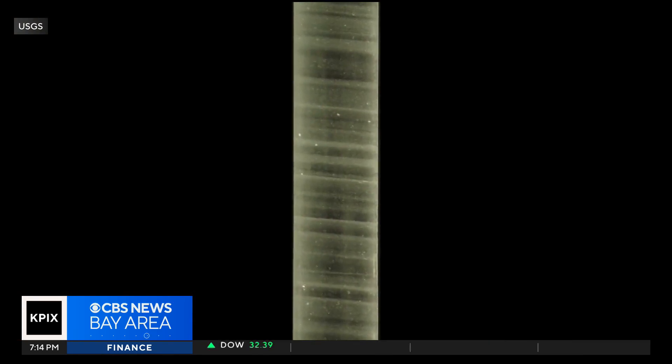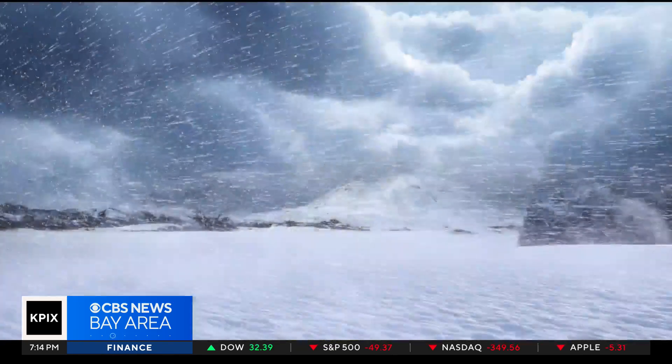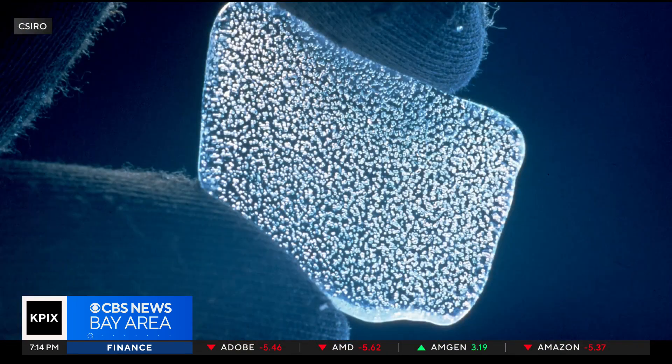You get layers of ice that get older and older and older as you go down. Each layer is a frozen time capsule, telling the story about what the Earth was like when that specific layer of snow fell, trapped inside teeny bubbles of ancient air.